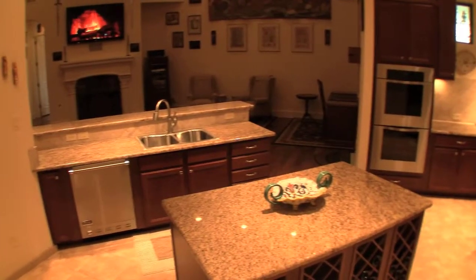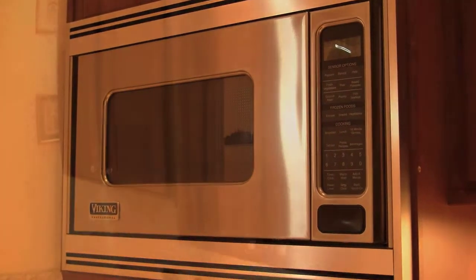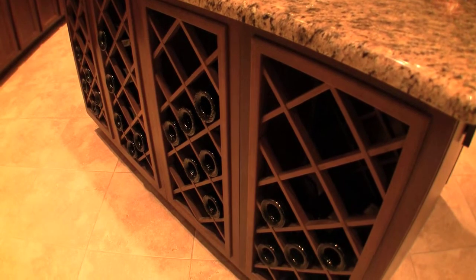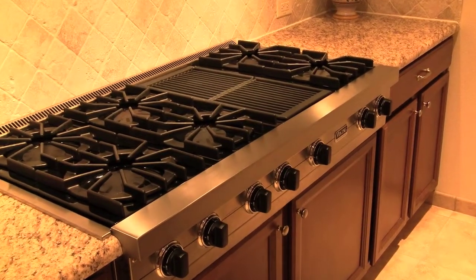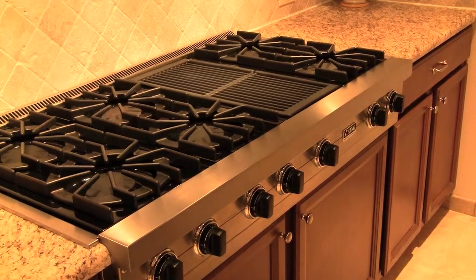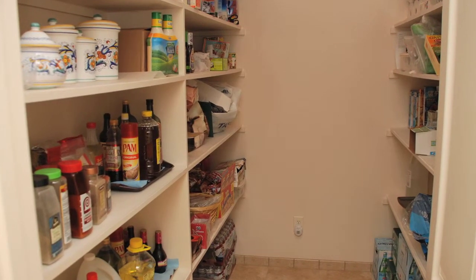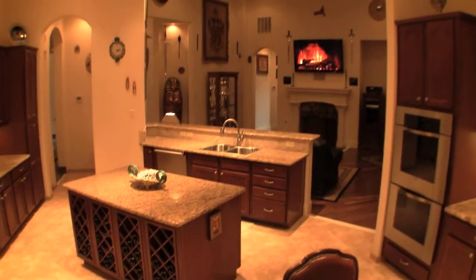The gourmet kitchen features granite countertops, Viking appliances, Shenandoah maple cabinets, and a huge center island customized with a wine rack and extra storage, six-burner gas top with built-in grill, and a large walk-in pantry — making this kitchen professionally equipped and built for entertaining.